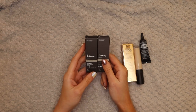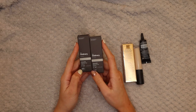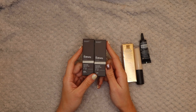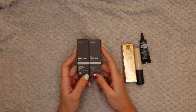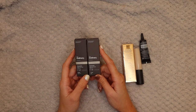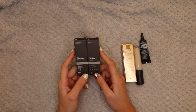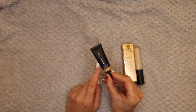Next up are the new Ordinary Full Coverage Concealers - I got these in 2.0N and 1.2N. So far I really like them. The only thing I would say is the colors in the pictures when buying online look quite different to what they look like in real life, so make sure you do a bit of research before selecting a color. You get 8ml in here - I've only used them once so I'm going to keep using them to get a fair feel.